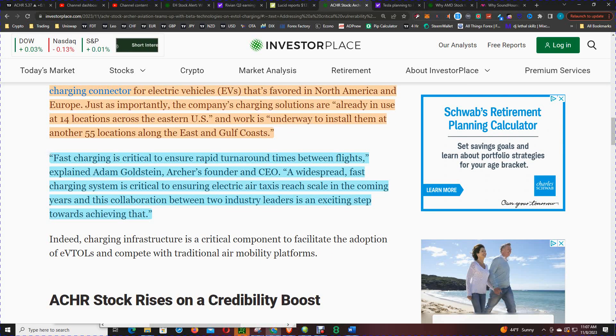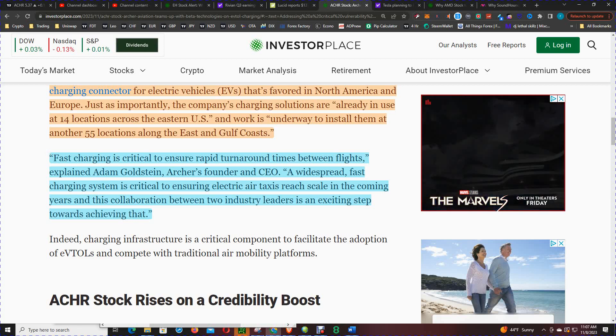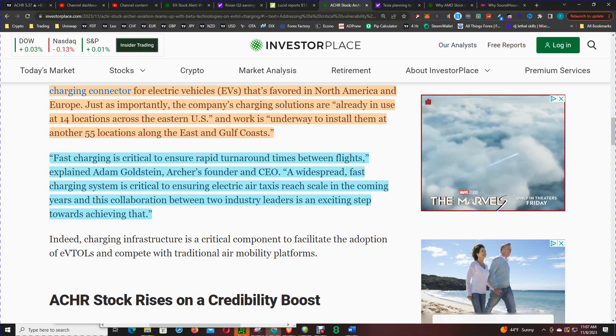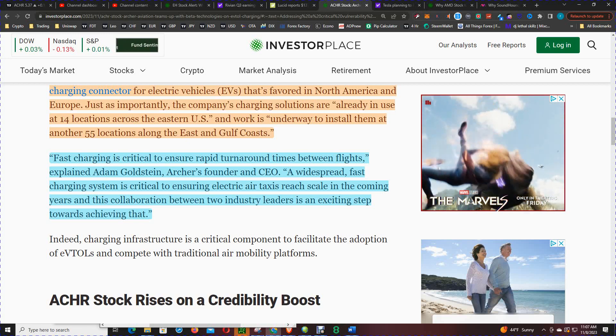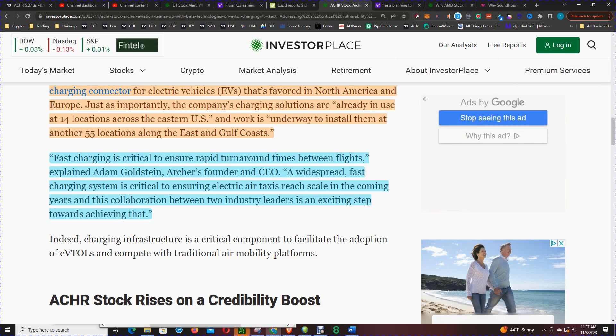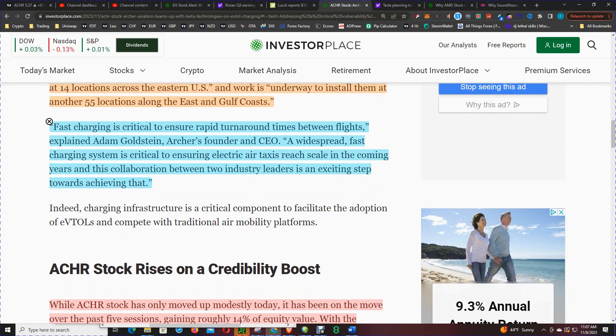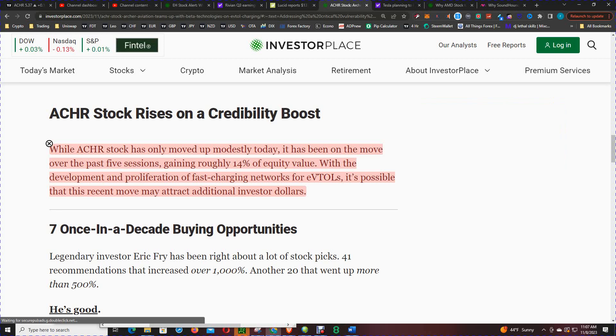Fast charging is critical to ensure rapid turnaround times between flights, explains Adam Goldstein, Archer's founder and CEO. A widespread fast-charging system is critical to ensuring electric air taxi reaches scale in the coming years, and this collaboration between two industry leaders is an exciting step towards achieving that. While Archer's stock has only moved up modestly today, it has been on the move over the past five sessions, gaining roughly 4% of equity value.